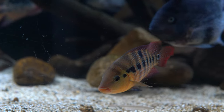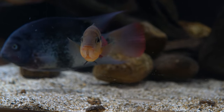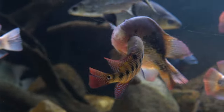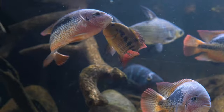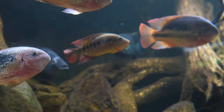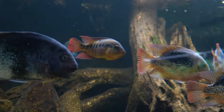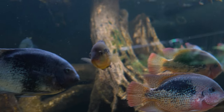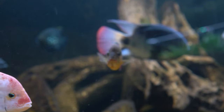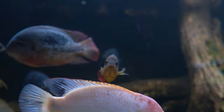Think of it this way: the smallest guy in the bar is going to make the loudest noise. My male Festae is the smallest fish in the tank but he doesn't want to be at the bottom of the hierarchy, so he's working extra hard to prove his toughness. That's why he's chasing my peaceful bala sharks — a little fish chasing much bigger fish really boosts his confidence. That's also why he's bothering my Vieja and why he wants every fish to swim away from him. If a fish doesn't immediately run away, he attacks it.